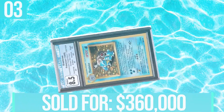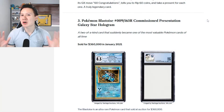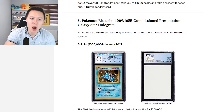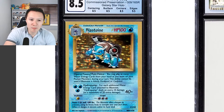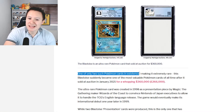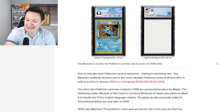At number three, we have the Pokemon Blastoise Commissioned Presentation Galaxy Star Hologram — a two-of-a-kind card that suddenly became one of the most valuable Pokemon cards of all time. This sold for $360,000 in January 2021. The card has noticeably different text styling for the Pokemon name and HP. Only one of two such Pokemon cards in existence, making it extremely rare.